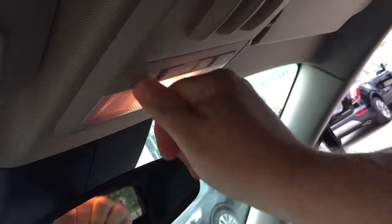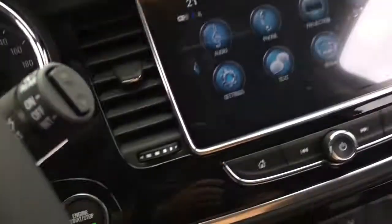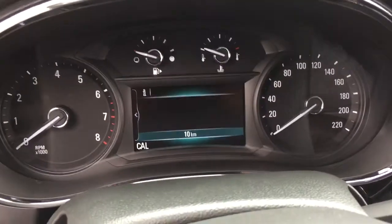OnStar services are just there at the rear view mirror, and above that you have LED lighting, plus a full powered slide and tilt sunroof. You can pop that open here. You've also got the sunshade that opens and closes. To turn off the engine, put your foot on the brake, press this button, and the engine disengages.